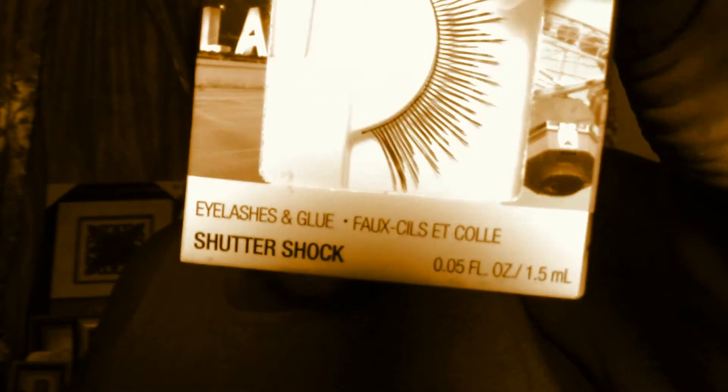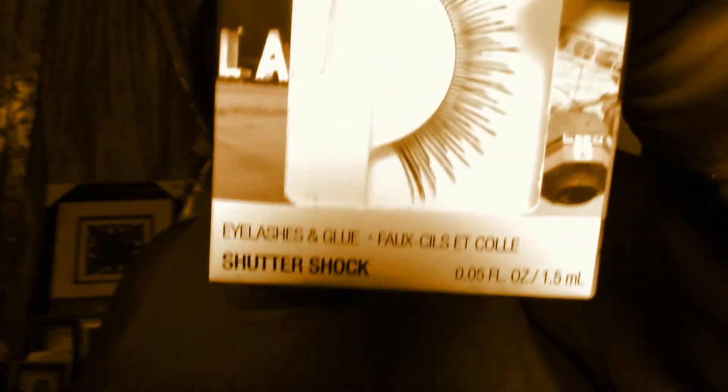The Wet & Wild lashes — I'm not sure of the full name, but down here it says 'Shutter Shock.' Hopefully you can see that. So yeah, look those up, try those out. Okay, bye!